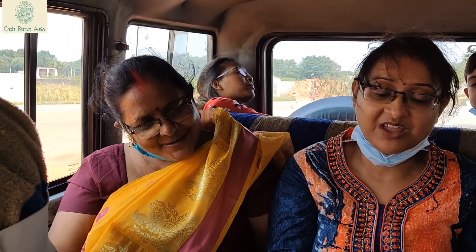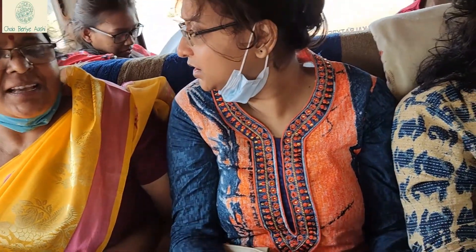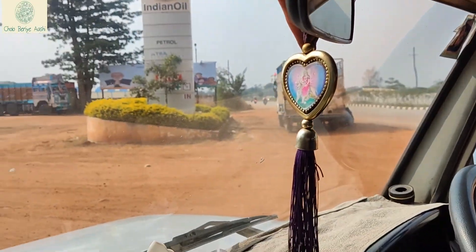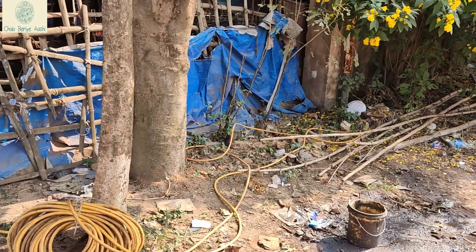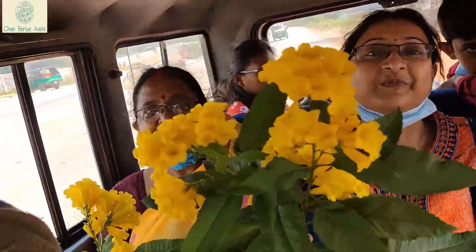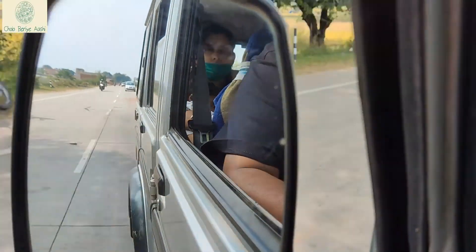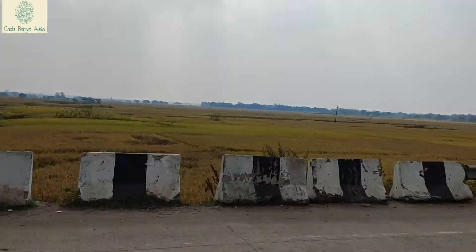Today is our new trip to Makluski Ganj — a whole family journey. Welcome to Makluski Ganj!